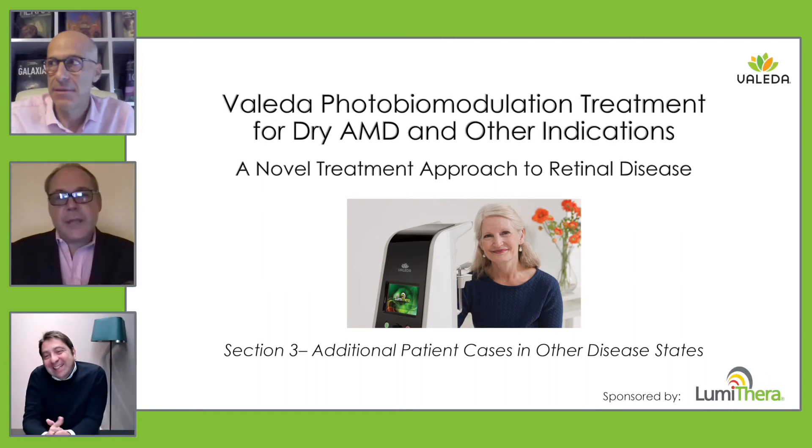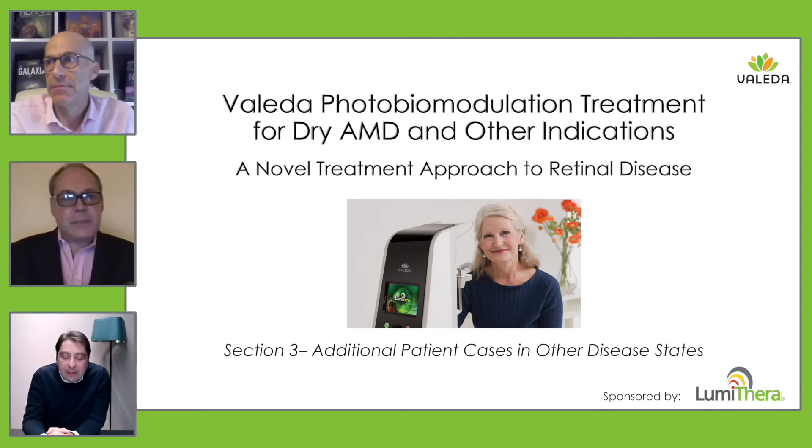Shall we go to your cases? Dr. Kaimak, do you want to start with your next cases?